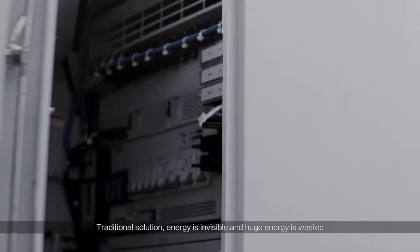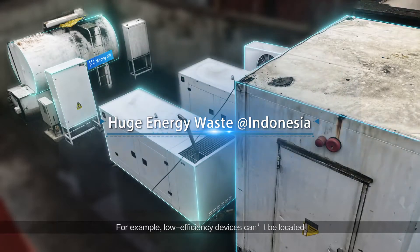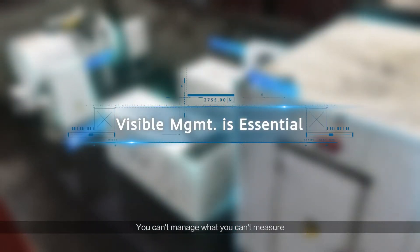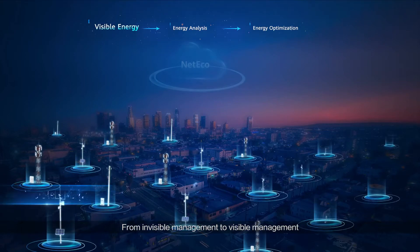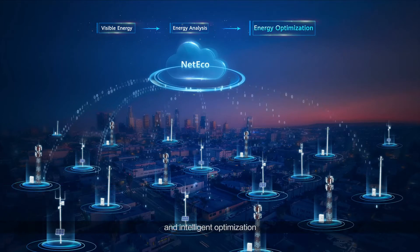In the traditional solution, energy is invisible and huge energy is wasted. For example, low efficiency devices can't be located, air conditioners work at low temperatures, and incorrect bills exist. You can't manage what you can't measure. NetEco moves from invisible management to visible management.